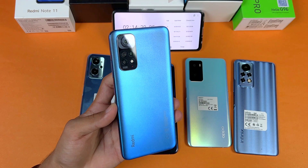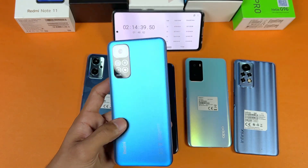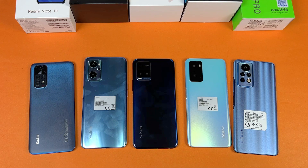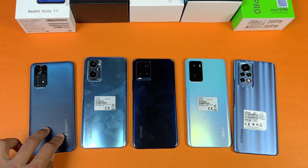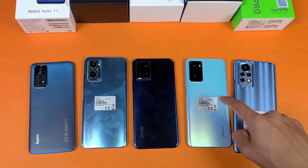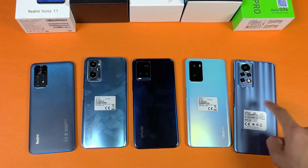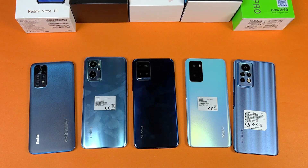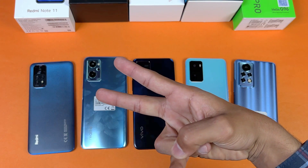Final rankings: 1st place — Redmi Note 11, fully charged in 1 hour and 2 minutes. 2nd place — Oppo A76, fully charged in 1 hour and 5 minutes. 3rd place — Realme 9i, fully charged in 1 hour and 9 minutes. 4th place — Infinix Note 11 Pro, fully charged in 1 hour and 22 minutes. Last place — Vivo Y21T with 18W fast charging, taking over 2 hours and 12 minutes. The Redmi Note 11 is the fastest battery charging phone in this price range. Thank you for watching — let me know your thoughts in the comments, subscribe for more tech videos, and follow me on Instagram and Twitter. Peace out!